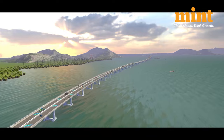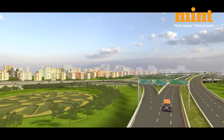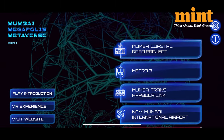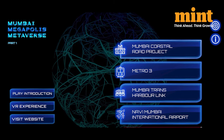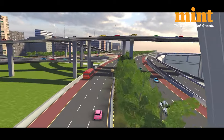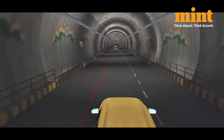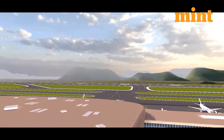It offers a first-hand look into the significant transformation that's going on in the Mumbai metropolitan region. You can log on to MumbaiMetaverse.com or download the Android or iOS app called Mumbai Megapolis Metaverse, and then click on whichever project you want to see in the form of a virtual city experience. You can then watch the 3D video and swipe left and right to see what it looks like. Right now, the ones available are the Coastal Road, Metro Line 3, Trans Harbour Link and the Navi Mumbai Airport.